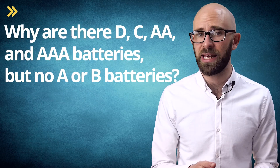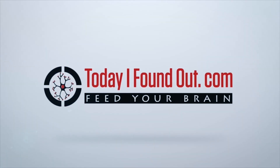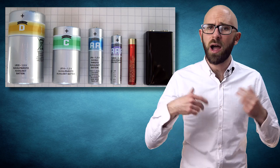Why are there D, C, AA, and AAA batteries, but no A or B batteries? Common battery types include AA, AAA, C, and D — so why did they skip the others?